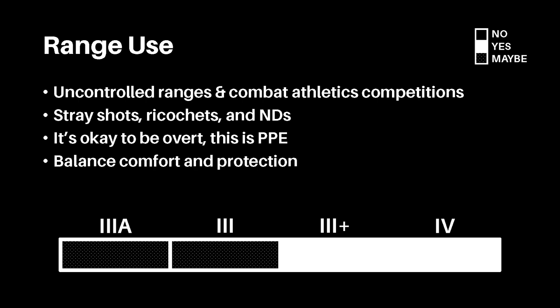Level 3+ or 4 are best for this scenario, as they are rated for rifle threats and concealment is not a concern. Level 3+ would likely be preferred due to decreased weight being more comfortable. Level 3 and 3A may be used at the user's discretion if they are comfortable with a reduced level of protection.